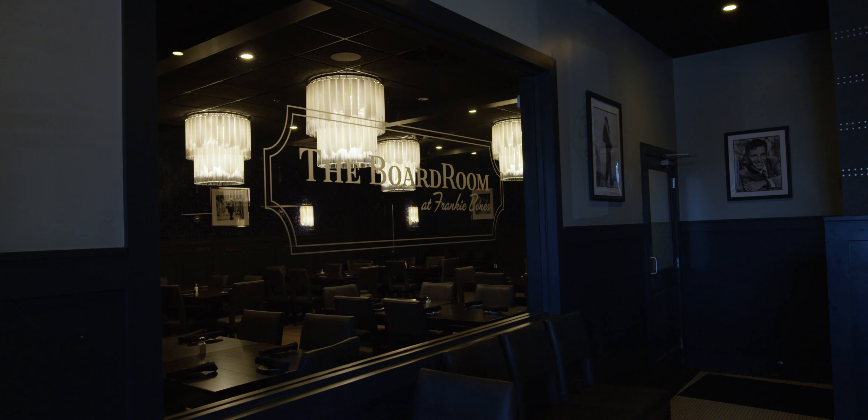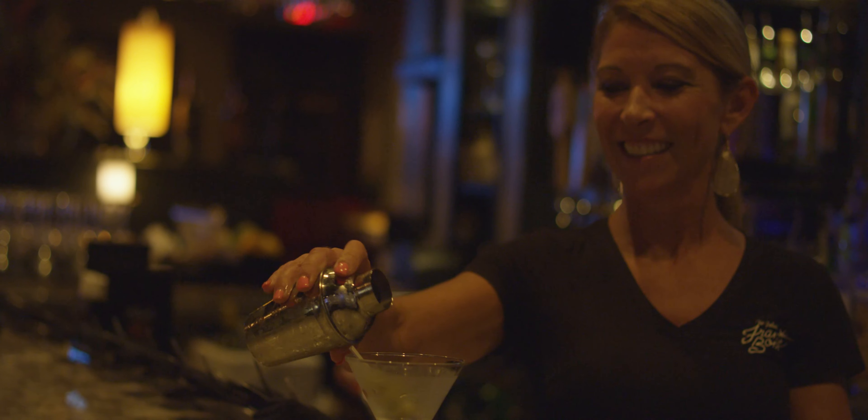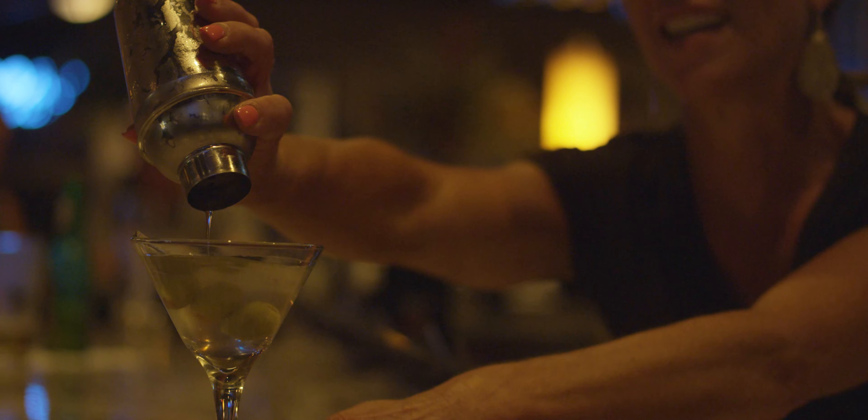We really take good care of the locals. They sit down and the servers know — he likes his bread ends, he likes his drink with the ice on the side — and we've got it waiting for them when they get there.